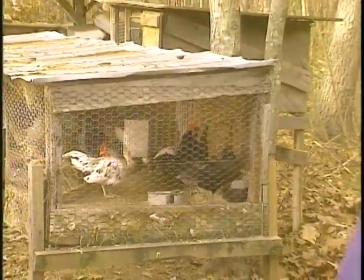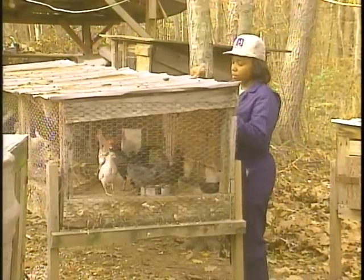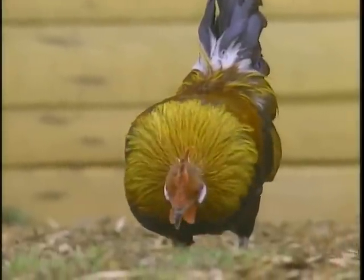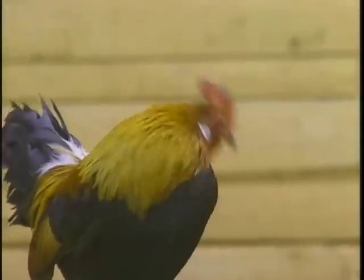Raising chickens, turkeys and other types of birds, whether done for profit or pleasure, involves undertaking the serious responsibility of disease prevention. In particular, breeding certain kinds of fowl entails an obligation to test them for a destructive illness called pallorum typhoid disease.